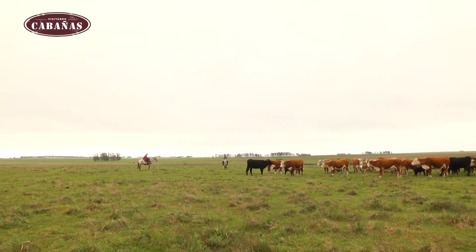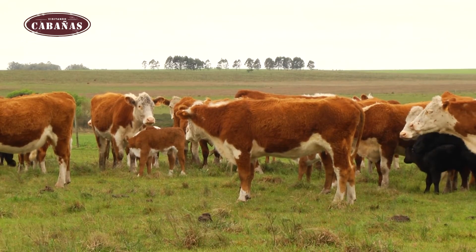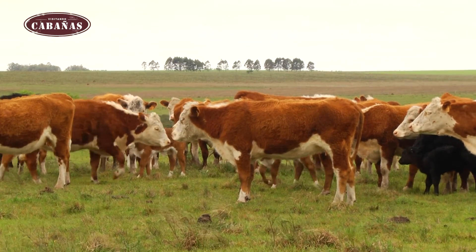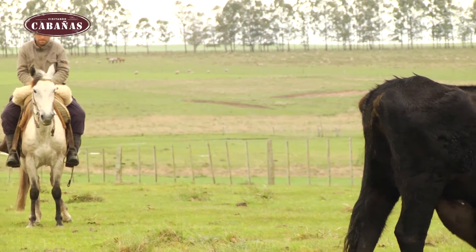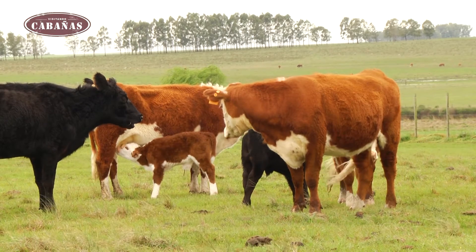¿Por qué debería un ganadero que selecciona tener tanto énfasis en la ubre de la vaca madre? Nosotros creemos que es una característica muy importante porque tiene alta heredabilidad y seleccionar por ella puede generar un mejoramiento rápido. A su vez, es una característica a la que no se le da la importancia que tiene, ya que en las primeras etapas del ciclo productivo se pueden generar pérdidas, tanto a nivel del desarrollo del ternero como en un incremento en la mano de obra de la gente que tiene que ir a recorrer, buscar el ternero y hacerlo mamar.